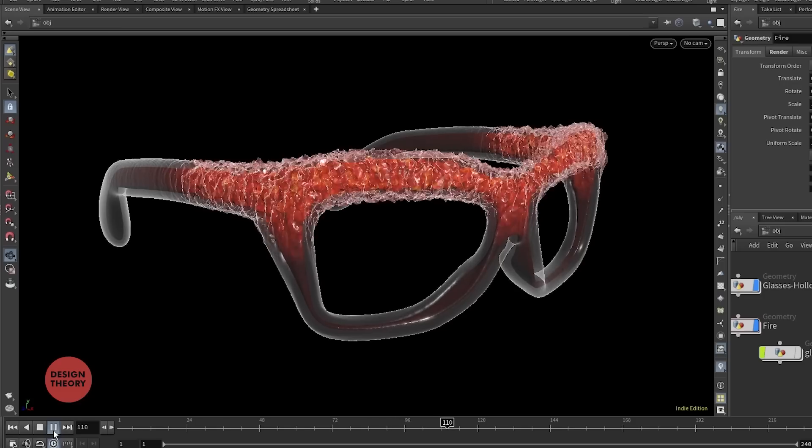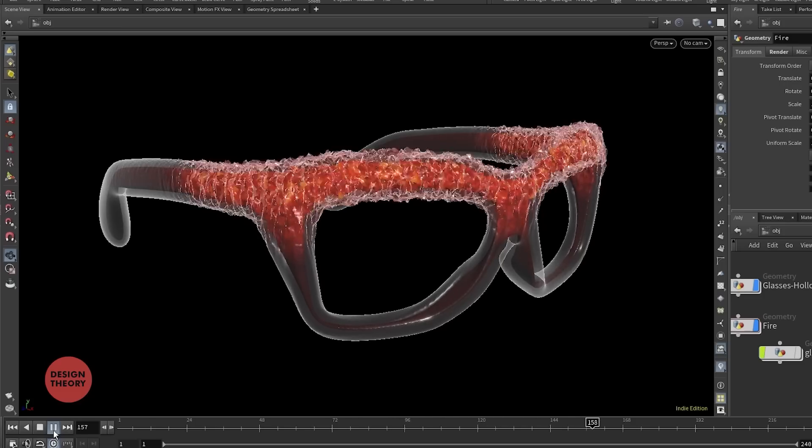We're going for crazy and badass. Nothing says badass like flames. I know flames can be very tacky, but you've got to admit this does look kind of cool.